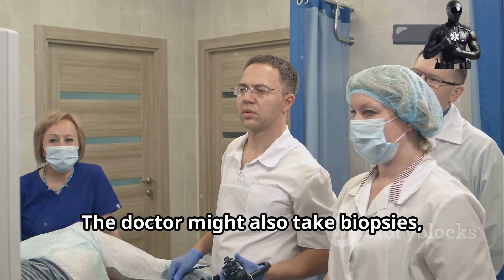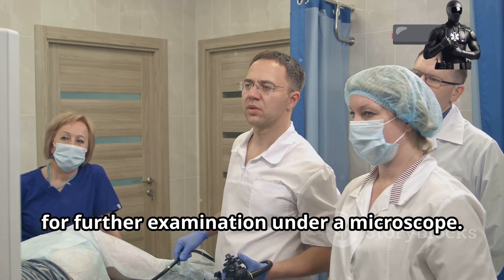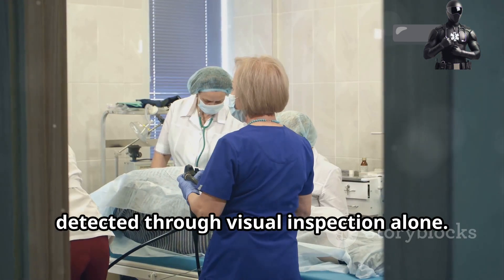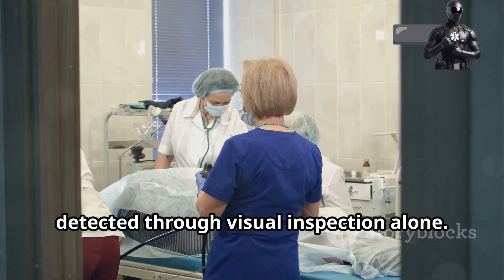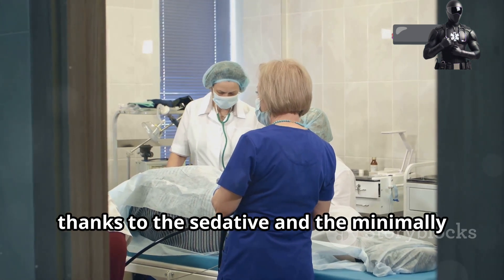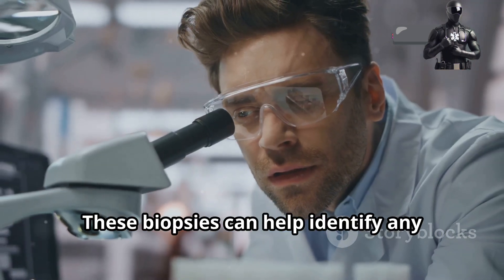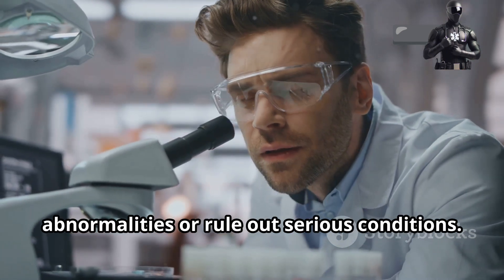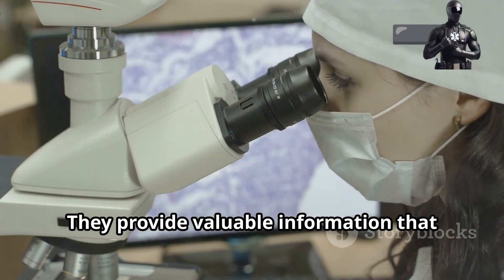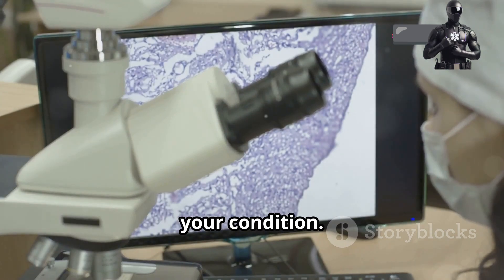The doctor might also take biopsies — tiny tissue samples — for further examination under a microscope. These samples are essential for diagnosing conditions that cannot be detected through visual inspection alone. The biopsy process is quick and painless, thanks to the sedative and the minimally invasive nature of the procedure. These biopsies can help identify any abnormalities or rule out serious conditions, providing valuable information that can guide your treatment plan and ensure you receive the most appropriate care.